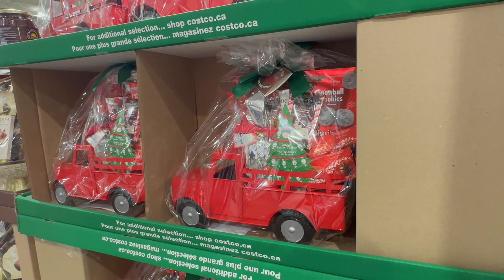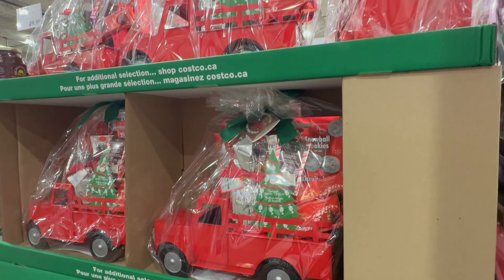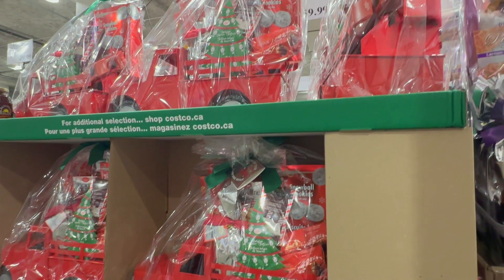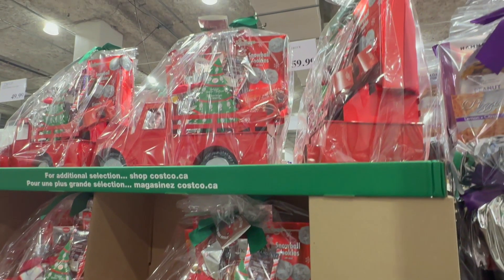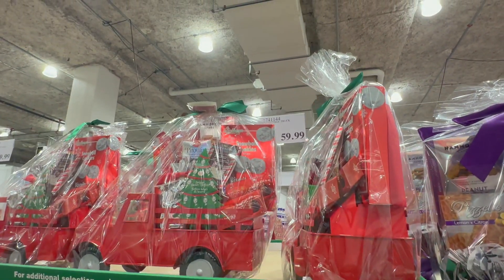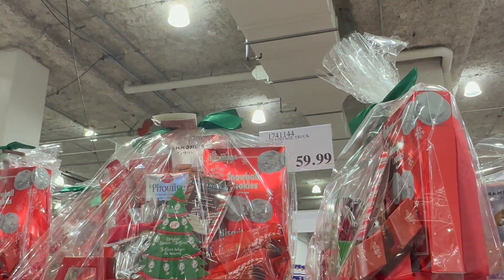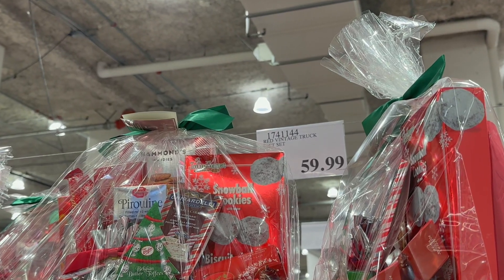The Red Vintage Truck Gift Set — more like a gift truck! No doubt this is the most creative of the bunch. It comes with an array of sweets, chocolates, and savory items from around the world. This cute truck gift set goes for $59.99 in store and $79.99 online.